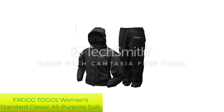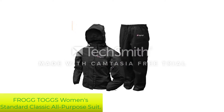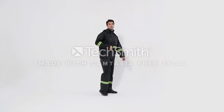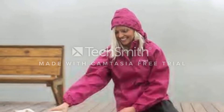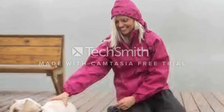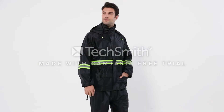Number 4: Frog Togs Women's Standard Classic All-Purpose Suit. The Frog Togs All-Purpose Rain Suit can keep you warm and dry throughout any adventure. The suit is made out of a top-quality polymer to keep moisture out. Since the layers don't incorporate weaving, the fabric can do this without limiting airflow — effectively causing the water droplets to keep falling, keeping your skin warm and dry.